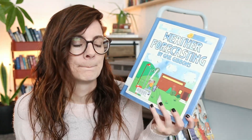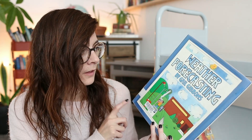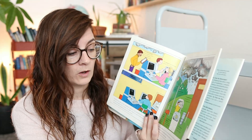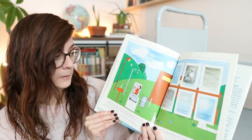Weather forecasting is one of the topics for the fourth week of November's nature unit, so we got 'Weathercasting' by Gail Gibbons. Her books were written quite a long time ago but the information is still very applicable.